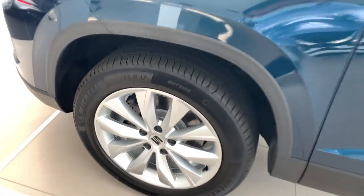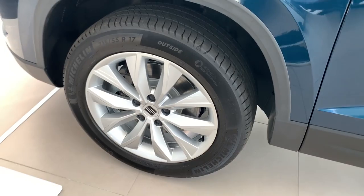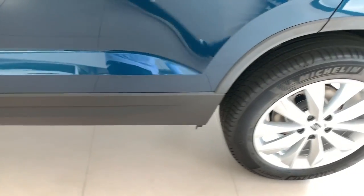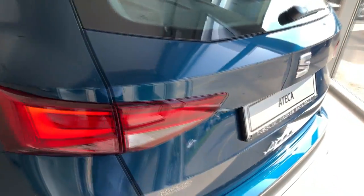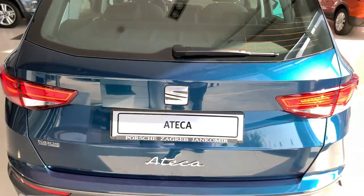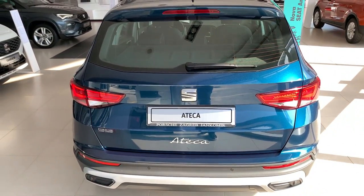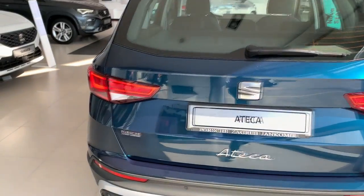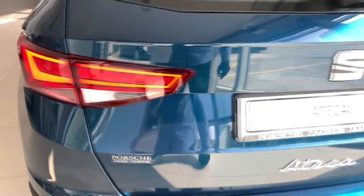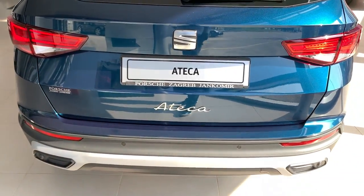On the side, you have plastic wheel arch cladding, which makes it look more robust. The Style package comes standard with 17-inch wheels. The side skirts are all plastic. Coming to the rear, you have the same lights but with classic (non-dynamic) indicators.